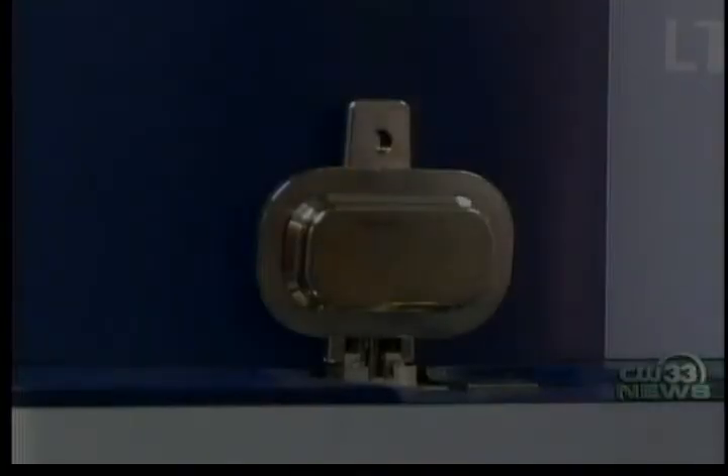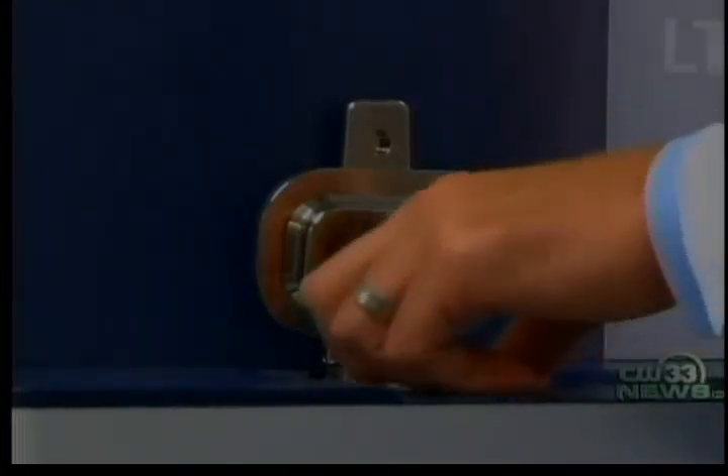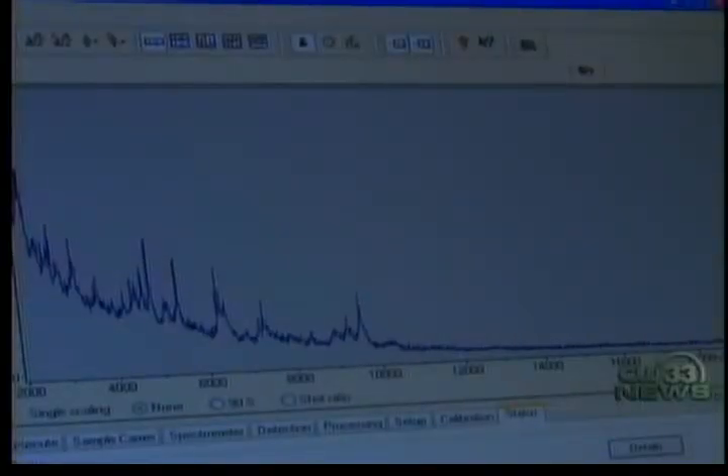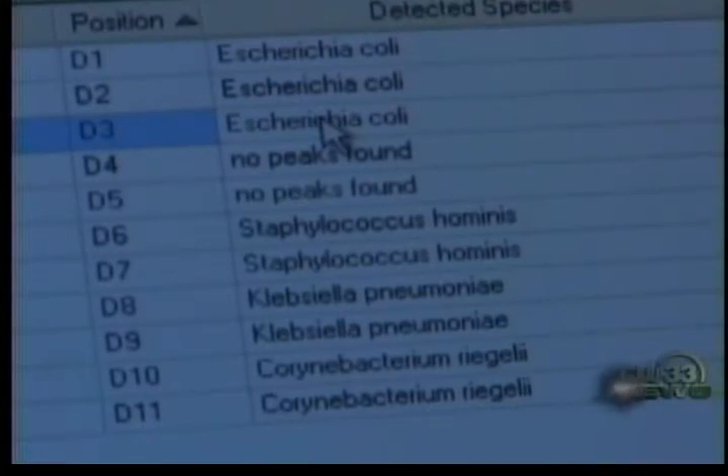Doctors still have to grow specimens, which takes about a day. They set it in and close it up. Then the mass spectrometer makes up for lost time by using a laser to identify the bacterial infection, which is then checked against a stored database of more than 4,000 protein profiles. Many are referring to it as a revolution in microbiology, and we hope to transition that into a revolution for caring for patients.